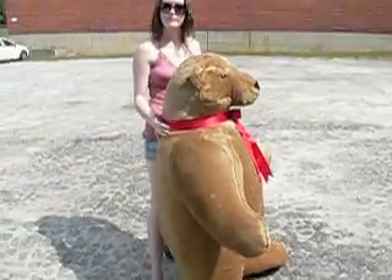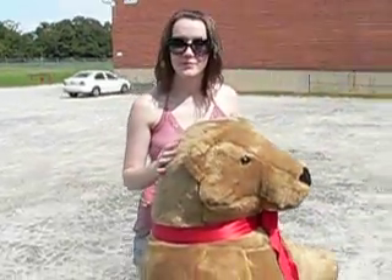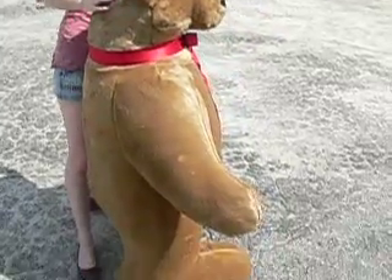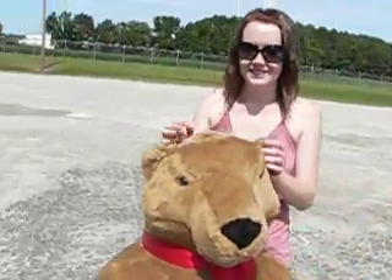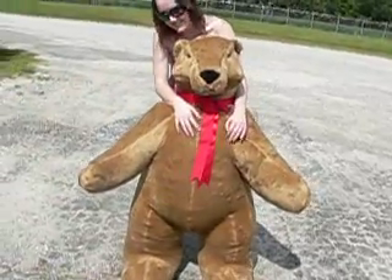So if you saw him coming at you at a fast pace, would you run for your life? I'd probably just be really surprised, since his legs aren't really built for running. An intelligent answer from a lovely young lady! All right, there you go.